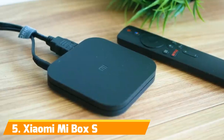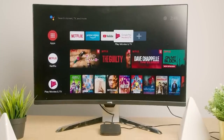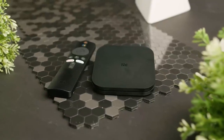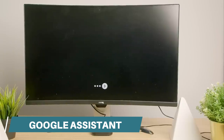Number 5: Xiaomi Mi Box S. The Xiaomi Mi Box S is an excellent Android TV box that won't break the bank. Priced at around $65, it offers exceptional value for money. This device runs on the genuine Android TV OS and comes equipped with built-in Chromecast and Google Assistant features.